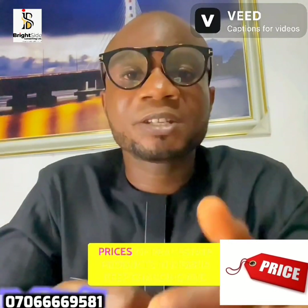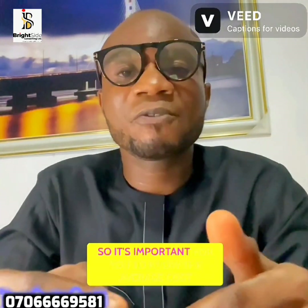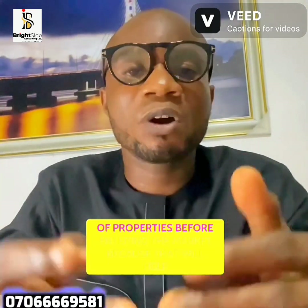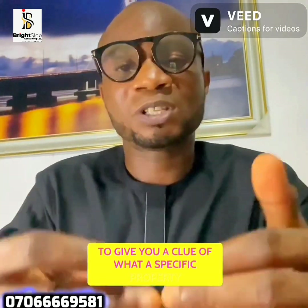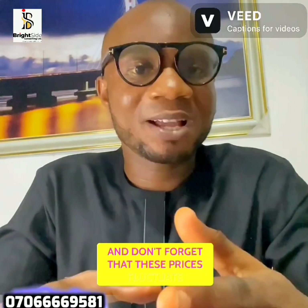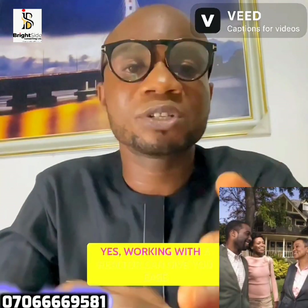Number four is price. Prices of real estate products in Nigeria keep changing, so it's important for you to know the average cost of properties before entering the market. That will give you a clue of what a specific property you are interested in might cost. Don't forget that these prices fluctuate and are affected by a lot of economic factors.